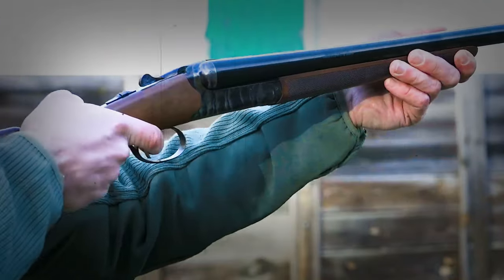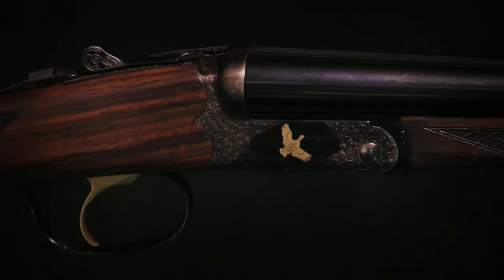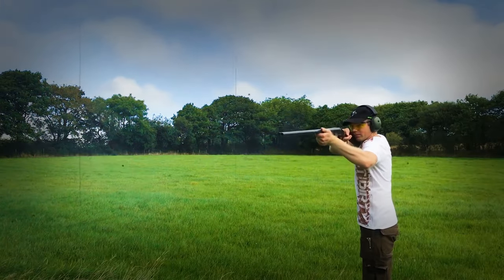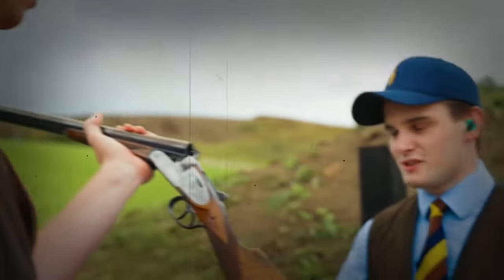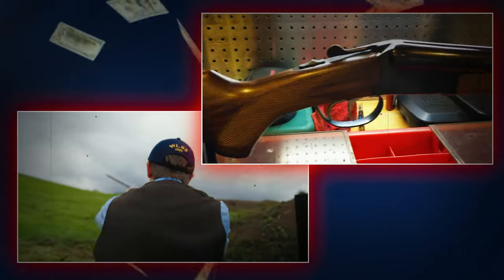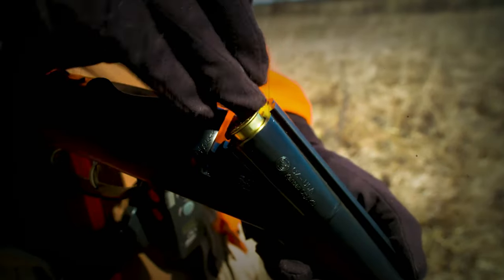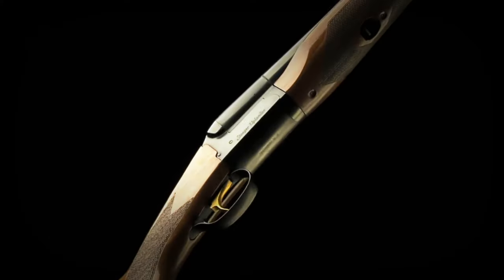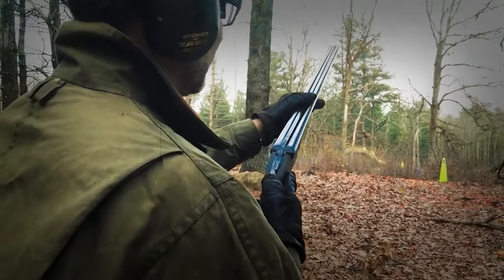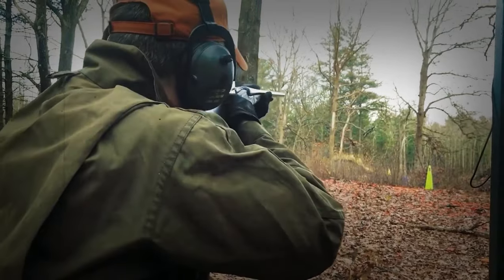Let's talk shotguns, and today about the world of side-by-side shotguns. Choosing the perfect one is like picking your favorite candy — every shotgun has its own flavor. Some are chosen for affordability and good price balance, some for great mid-range value, and some are desirable but expensive. We've put together a list of 10 side-by-side shotguns. Let's find out, starting with the most budget-friendly one.